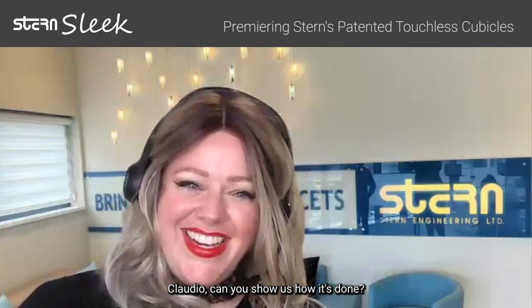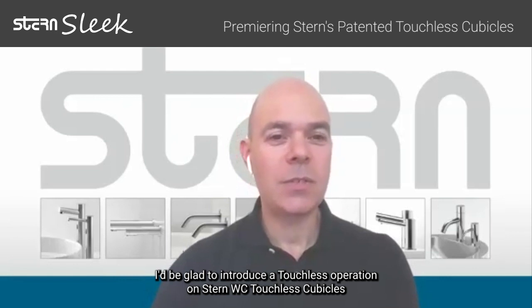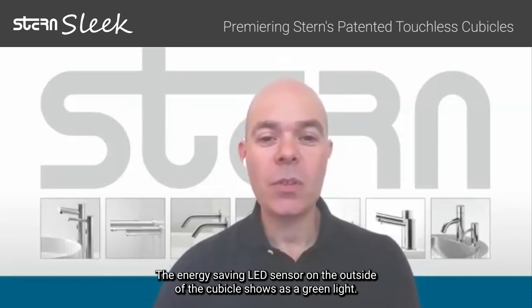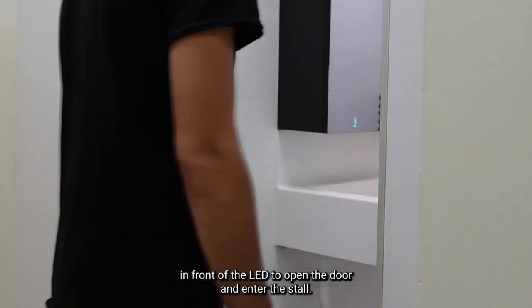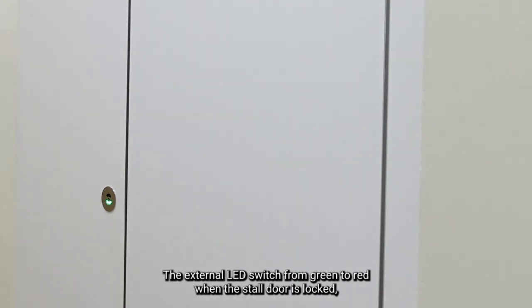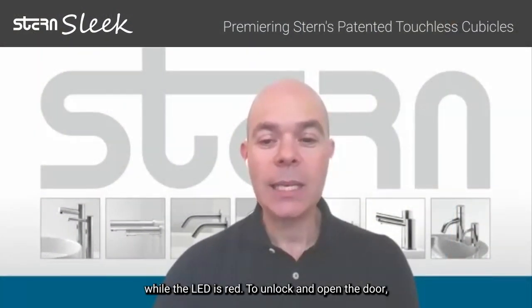Claudio, can you show us how it's done? Sure, absolutely. Thank you very much, Brittney, for having me. I'd be glad to introduce the touchless operation on Stern WC touchless cubicles. The energy-saving LED sensor on the outside of the cubicle shows us a green light. Intuitively, the user's hand is simply presented in front of the LED to open the door and enter the stall. The external LEDs switch from green to red when the stall door is locked, presenting the hand to the sensor from the inside.